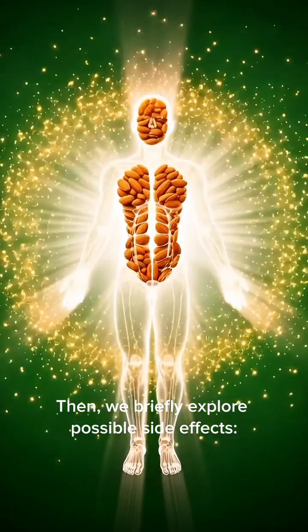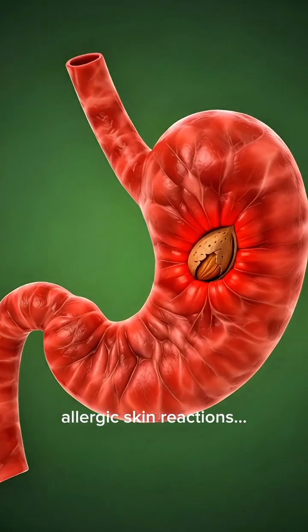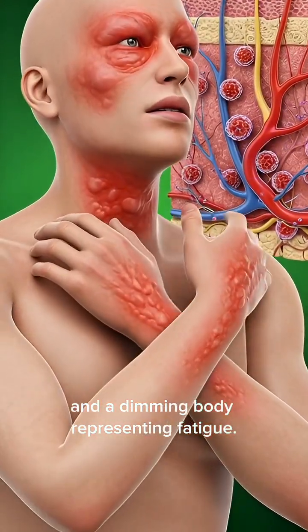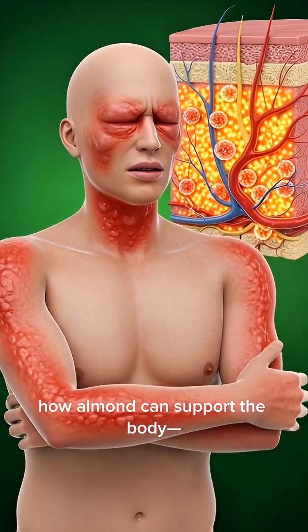Then we briefly explore possible side effects: stomach irritation with inflamed tissue, allergic skin reactions, blood sugar spikes shown as excess glucose particles, and a dimming body representing fatigue. This complete visual journey reveals how almond can support the body.